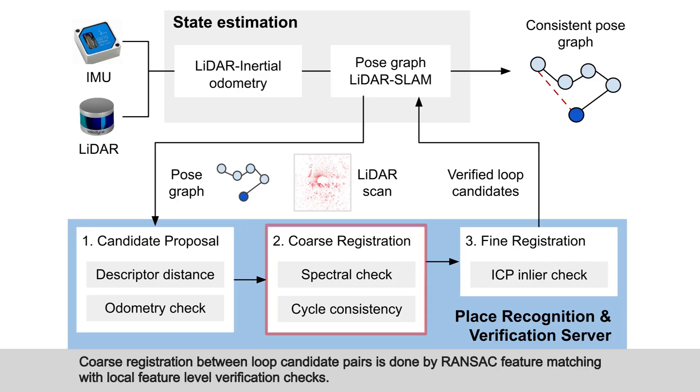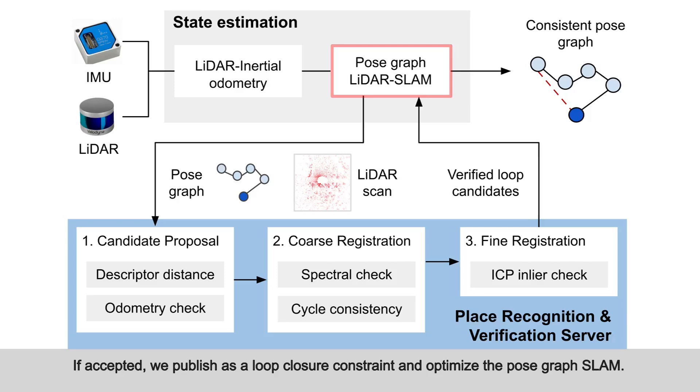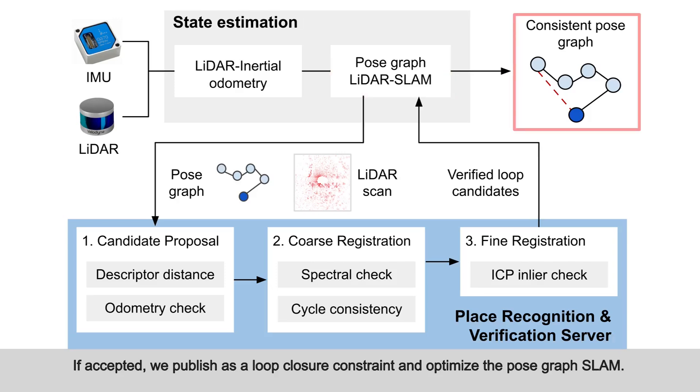Coarse registration between loop candidate pairs is done by RANSAC feature matching with local feature-level verification checks. Finally, ICP fine-registers loop candidate pairs. Based on the proportion of inliers and MSE, the system either rejects or accepts the loop candidate. If accepted, we publish it as a loop closure constraint and optimize the pose graph SLAM.